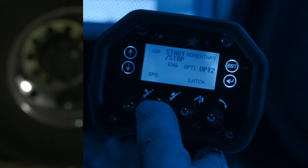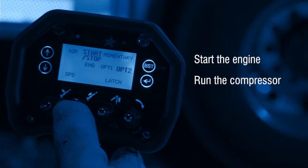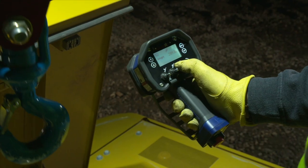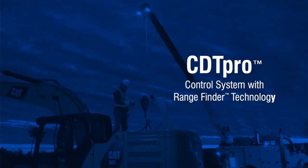Use CDT Pro to start the engine, run the compressor, and much more. In all working conditions, CDT Pro puts productivity at your fingertips.